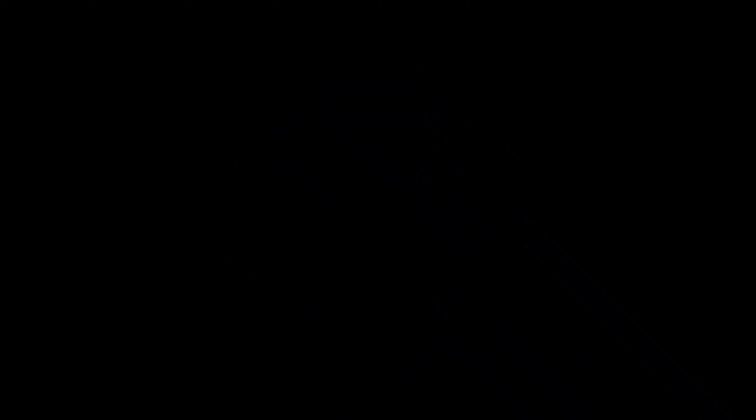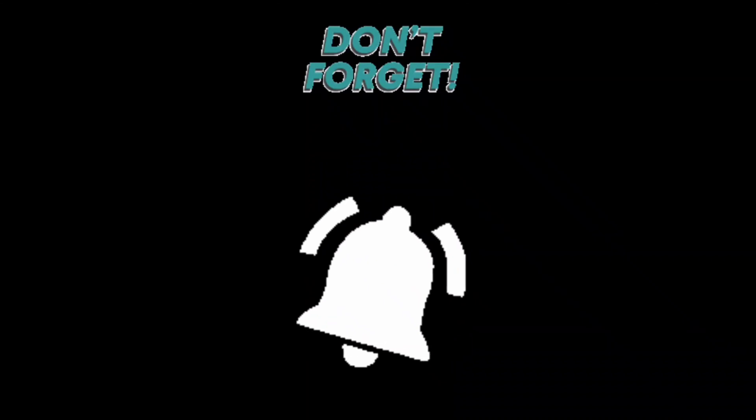Hope you like this video. Please like, share, subscribe, and don't forget to press the bell icon. Thanks for watching and keep smiling.